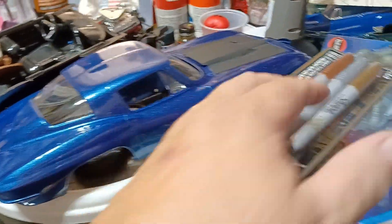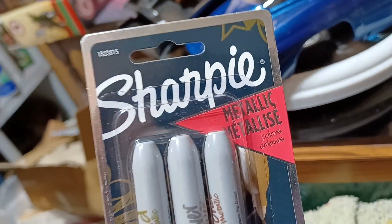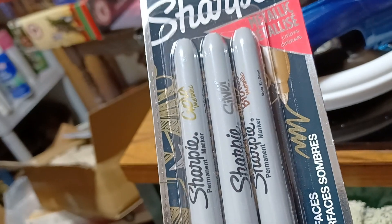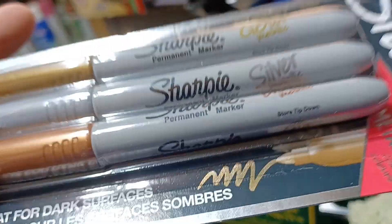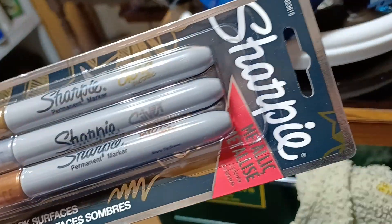Corvette's still sitting here. I was at Drug Mart the other day. These are metallic Sharpies — they got the gold, the silver, and the bronze. Brass. Bronze. I don't know — bronze. Yeah, those are only like five bucks for all of them.